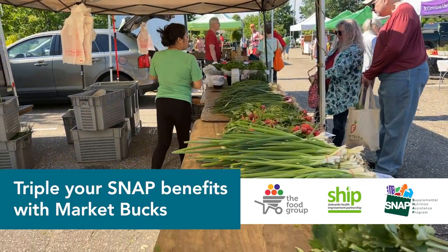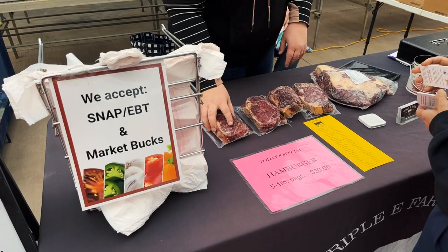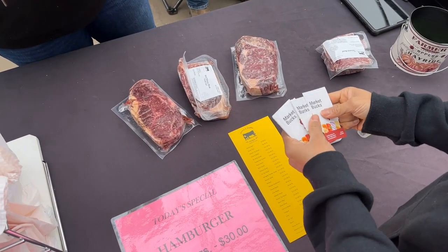Did you know you can triple your SNAP benefits at participating farmer's markets with MarketBucks? MarketBucks helps Minnesota SNAP customers purchase more food at the farmer's market.